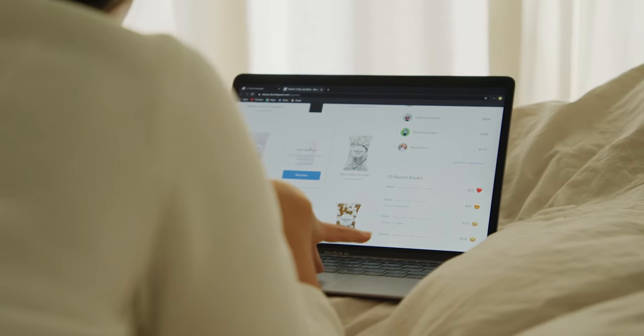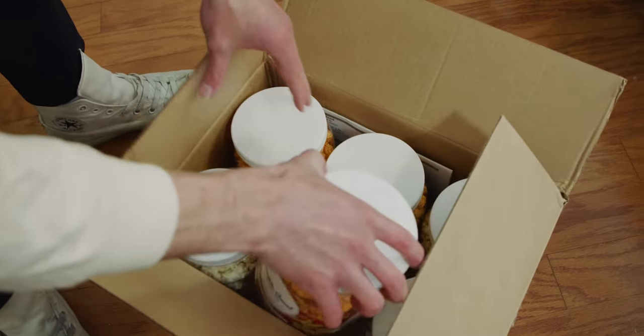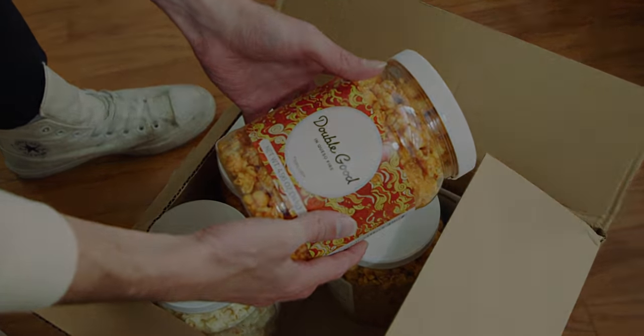Double Good Virtual Fundraising makes it easier than ever for family and friends to support a fundraiser and receive the freshest gourmet popcorn right to their home.